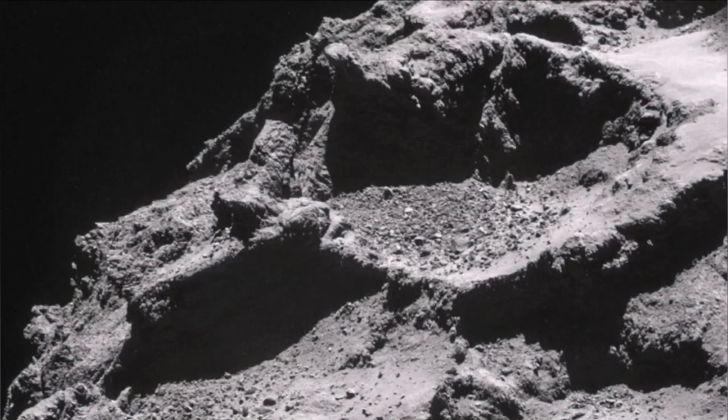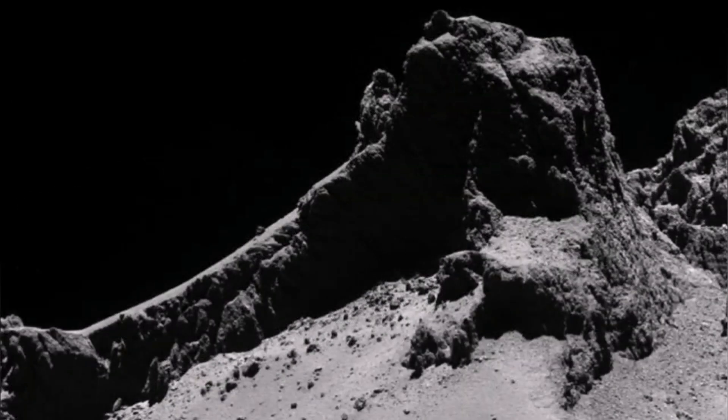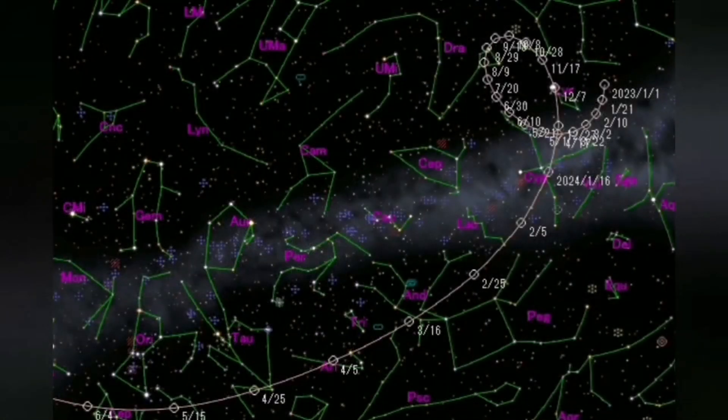At the surface you can see plenty of evidence of resurfacing. There is debris, and smooth surfaces covered as if with ash — this is dust from the comet spread over its surface. You can even see a vent, a volcanic vent similar to those found on other bodies.